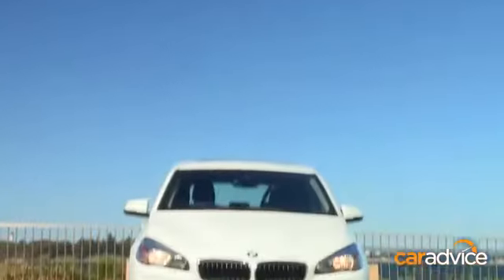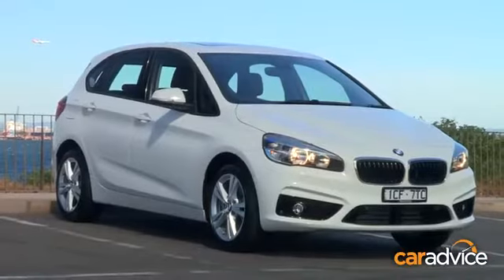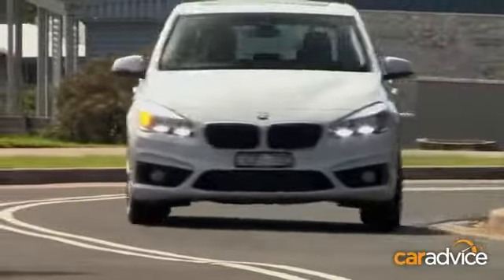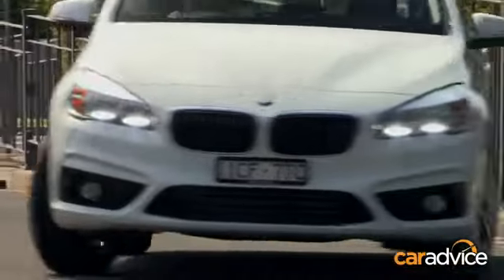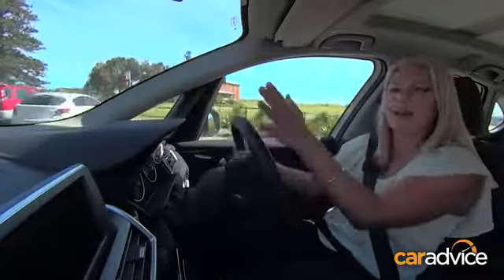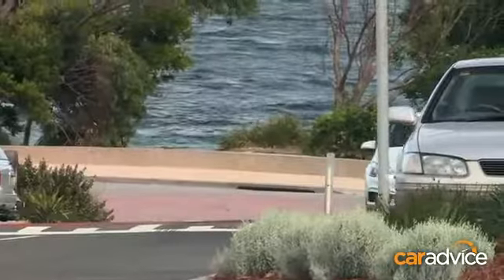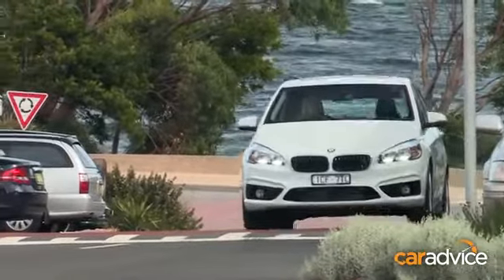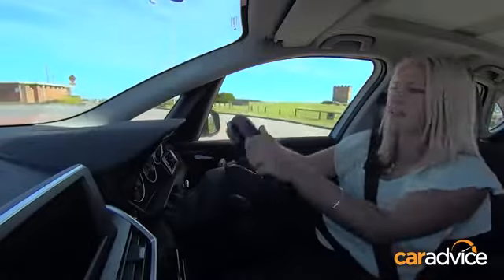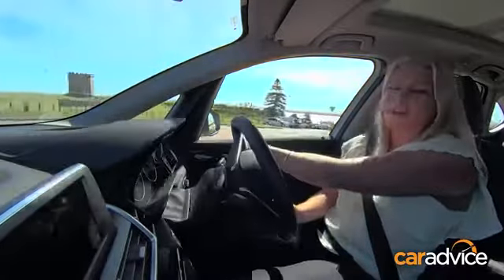To experience what happens when you get a puncture in a run-flat tyre, we've grabbed the 218D Active Tourer. We're going to take it out on a drive loop of around 40 kilometres, then come back and puncture the tyre, and do the same loop again to see how different it feels. About halfway through the first leg, the 218D is really quite smooth — it is firm, but it almost floats over all of the bumps. It's going to be interesting to feel the difference when one of the tyres is flat.